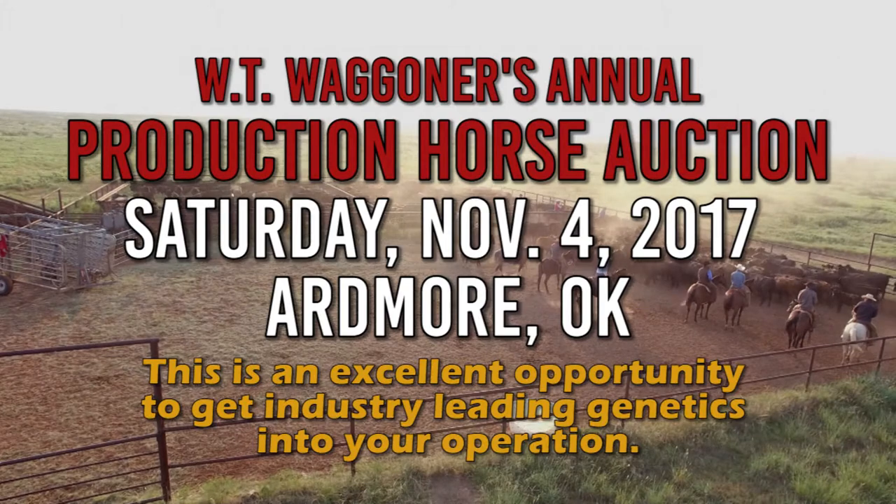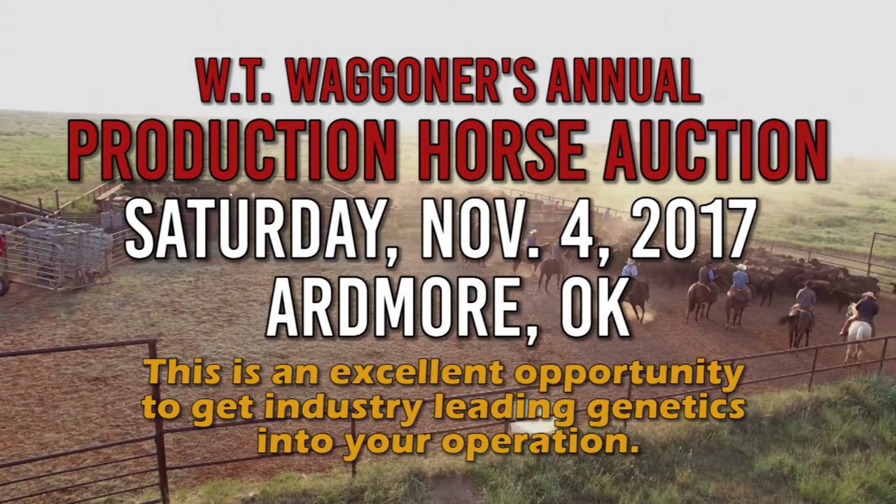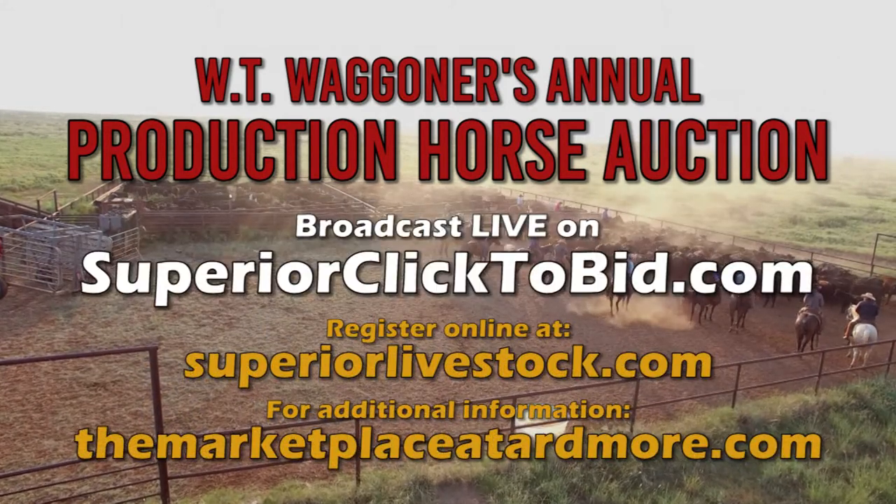Join us for this exclusive offer from the Wagner Estate. Visit SuperiorLivestock.com for more information.